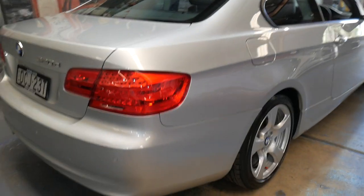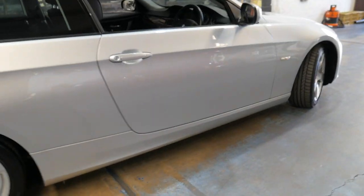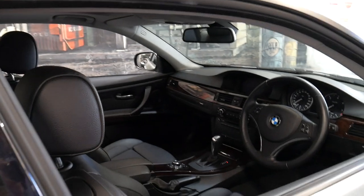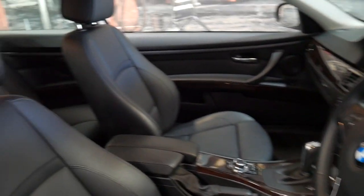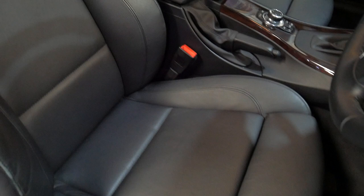You'd certainly never know it from looking at the car. It was owned by an older gentleman who's really looked after it and it's done quite a bit of freeway driving. As you can see by the interior, the leather, it really is a very nice car.